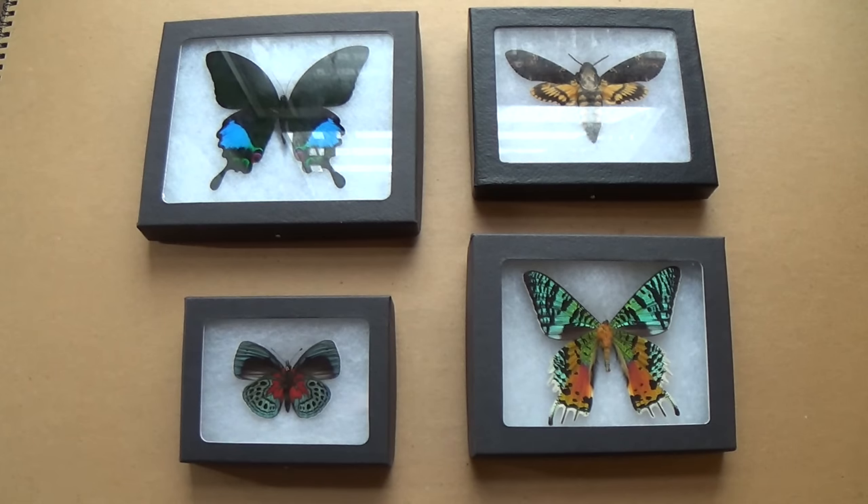Hi guys, welcome to the show. Today I'm starting the episode in an unusual fashion — I thought I'd share some amazing buys I found from a seller on eBay. It's called Wings 4 You — that's 'wings,' the number four, and then 'you.'